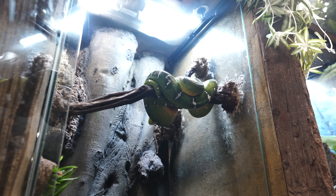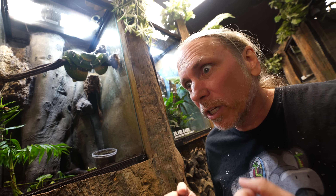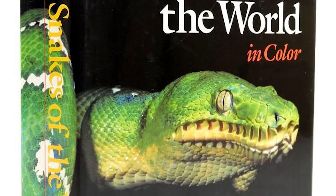This is Carl, the Emerald Tree Boa, one of the most beautiful snakes on the planet, in my opinion. One of the snakes that really got me into reptiles, really hardcore. When I was younger — I've talked about it — the book Living Snakes of the World by Mertens actually had an Emerald Tree Boa on the cover, and I was obsessed with them.